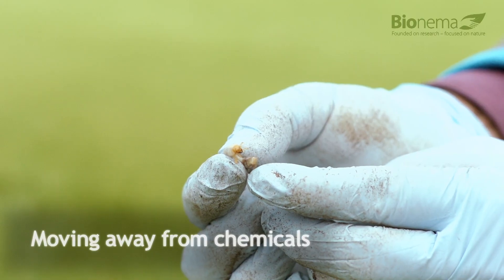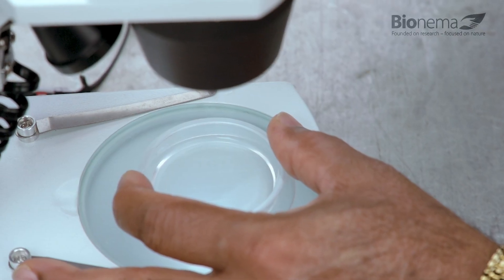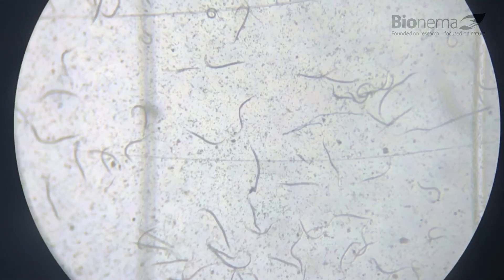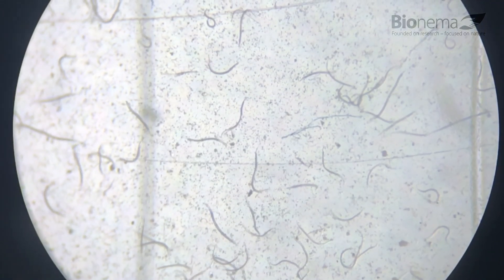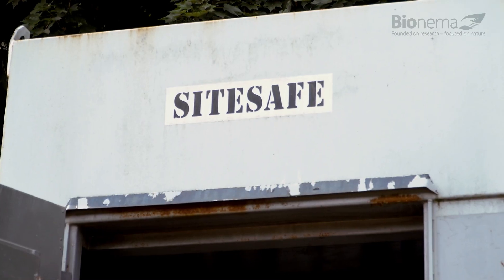Moving away from a purely chemical solution that could ultimately damage the soil and the environment over time, this process introduces a biological pest control in the form of nematodes. Success at the Grove has come from following Bionema's scientific approach to their use.